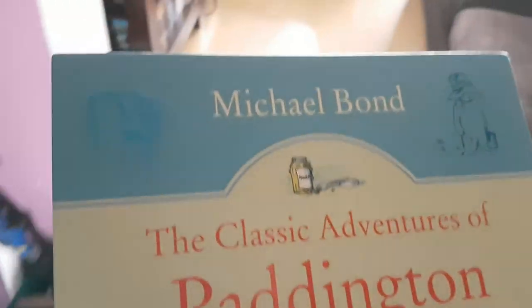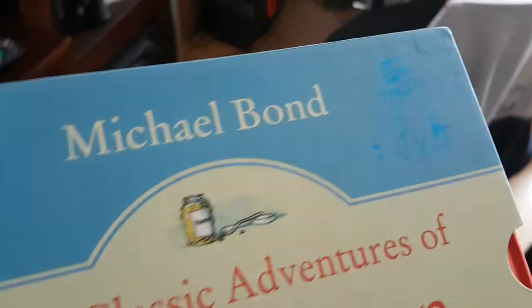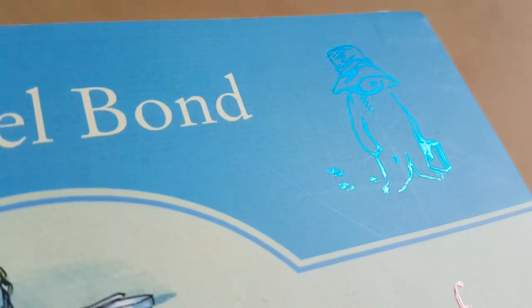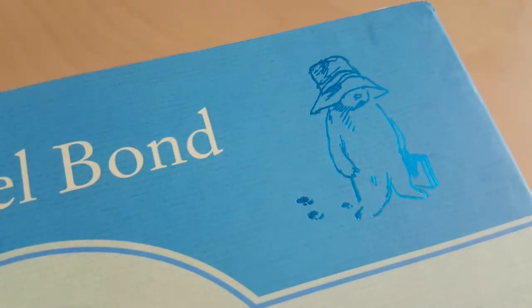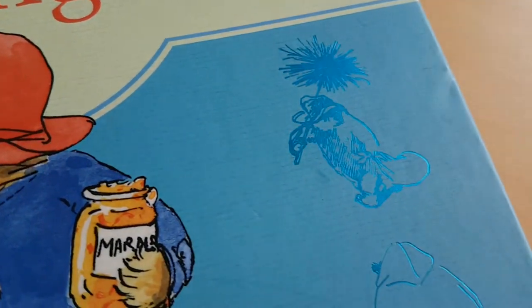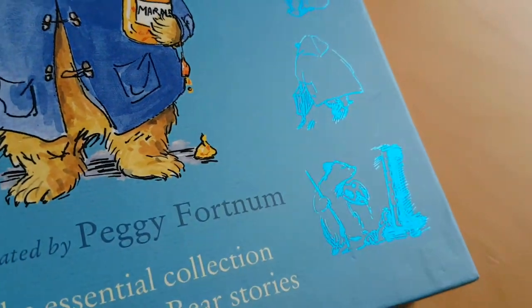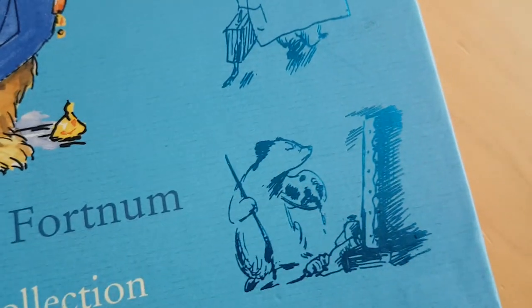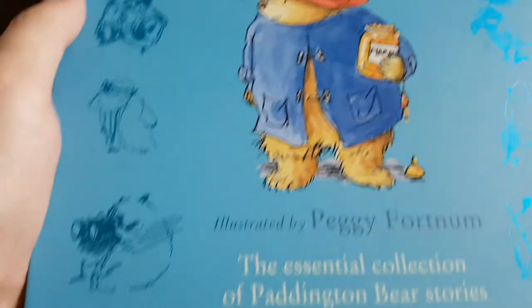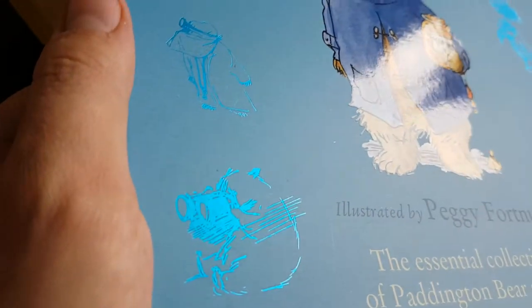The cover itself is very nice. You can see that there are some of the classic illustrations from inside the book rendered on this sleeve, and it's a very nice shiny, metallic blue effect. It looks very, very pretty.